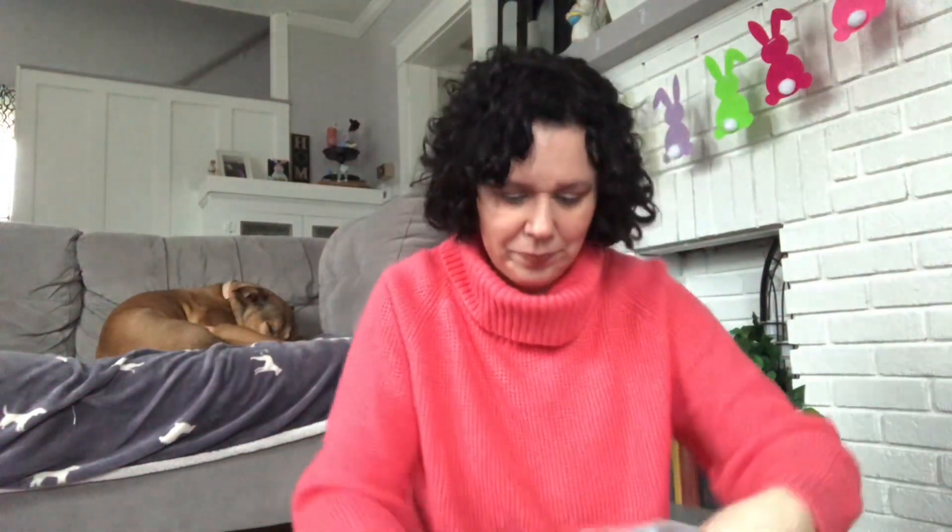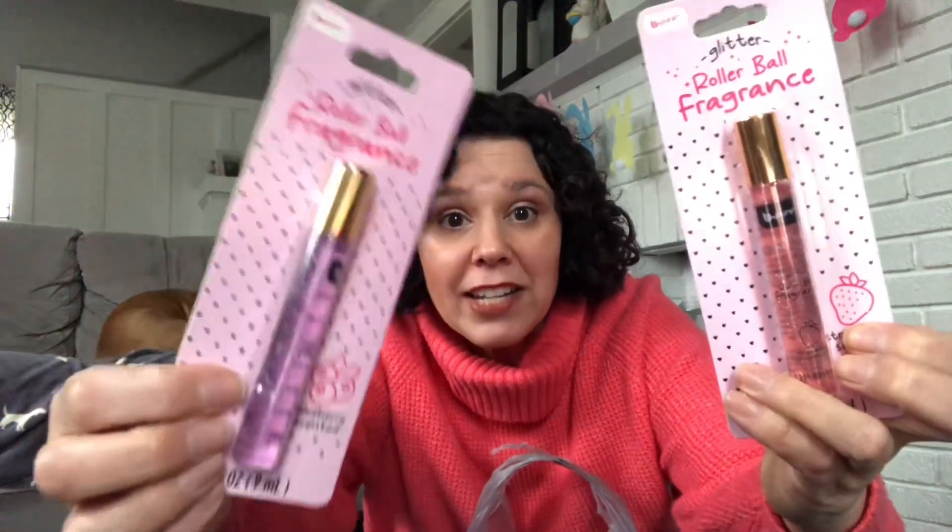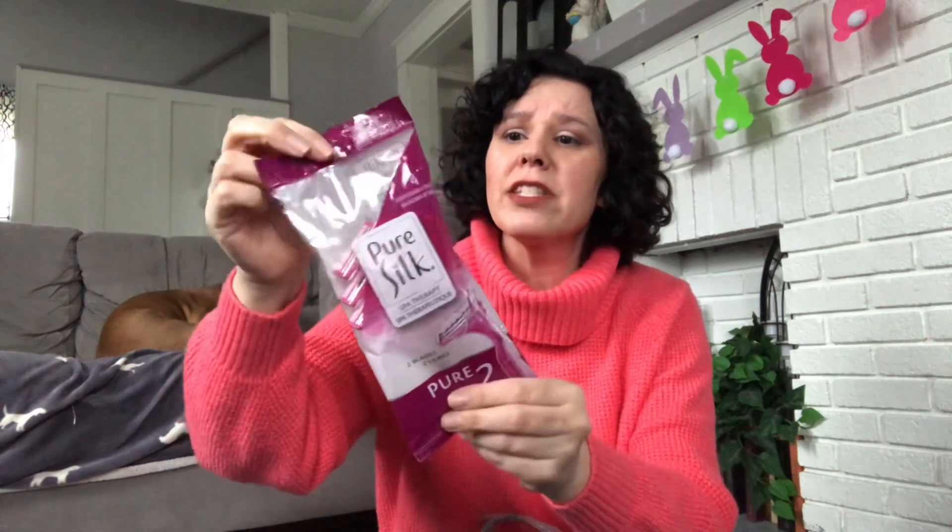I have another hair scrunchie here — it's really pretty. More Bee Pure beauty products: I picked up a glitter rollerball fragrance in blueberry scented and one in strawberry scented, and they have a little bit of glitter in them as well. I purchased these Pure Silk razors — you get four disposable razors in here, and Pure Silk is a name brand. I also purchased the Pure Silk shaving cream, which works really well. I had purchased these in the last video for one of the girls' Easter baskets, so I picked up another one for our other daughter.